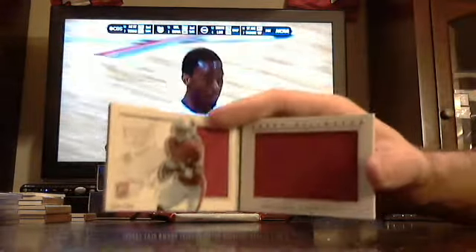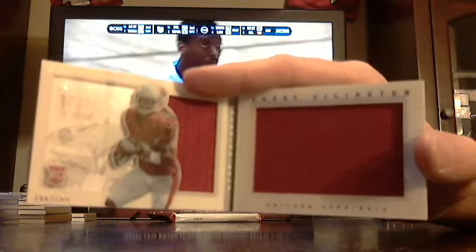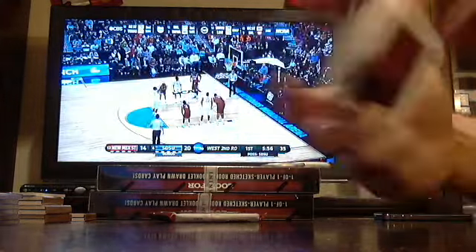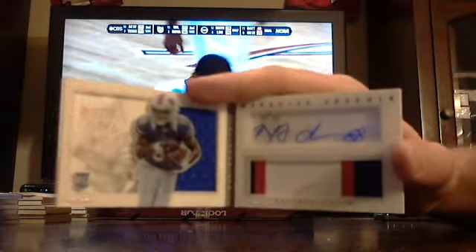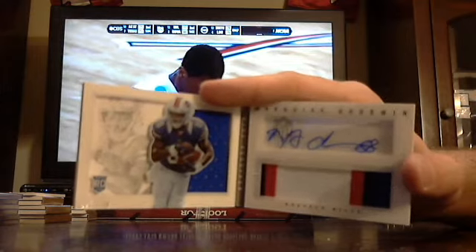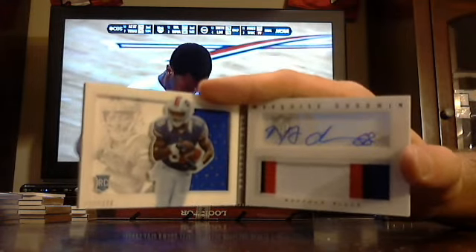Got base jerseys out of 199 — Arizona Cardinals, Andre Ellington. And the autographed book is four-colored out of 271 — Marquise Goodwin. Usually you get one veteran auto patch booklet per case.